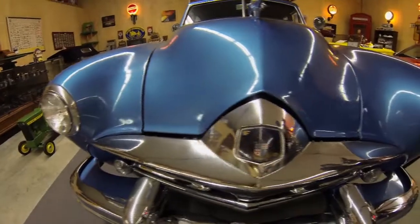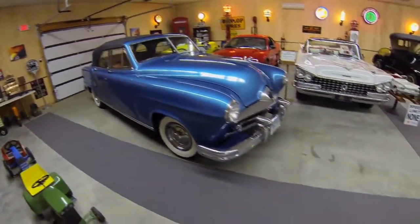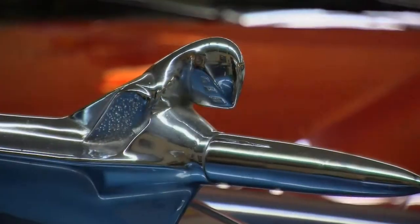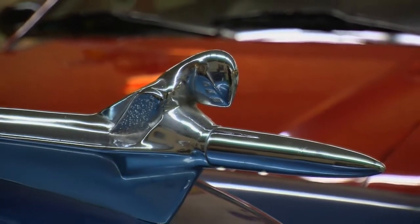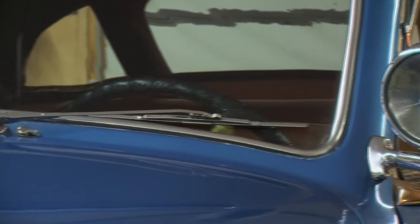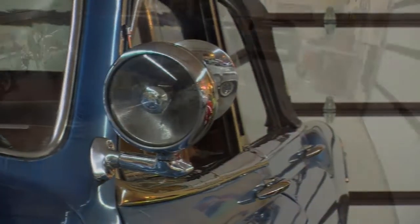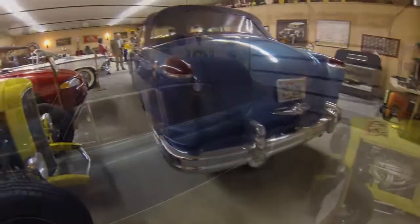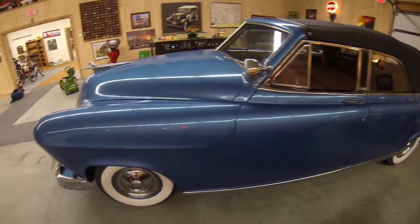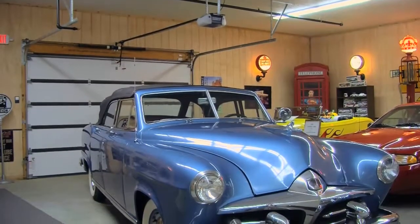This is a 1951 Frasier Manhattan built in the Kaiser-Frasier plant on Water Street. It was a division of the Kaiser Motor Car Company of Willow Run, Michigan. It's a four-door convertible, which was very rare in the 50s — you didn't see many at all. This Manhattan is mostly original, including the interior, and is a very interesting automobile which we have acquired recently for our museum.